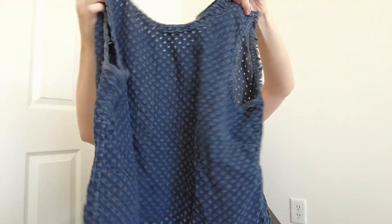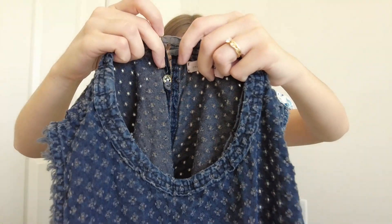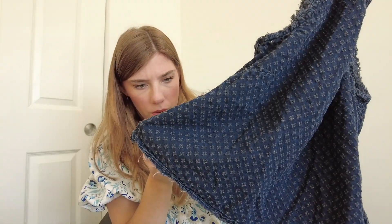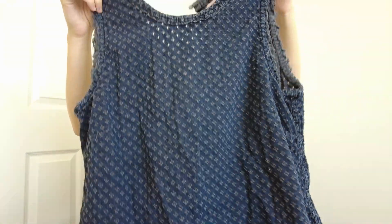We have this tank top — it's rag and bone, size small. There are buttons on the back that need to be buttoned. It has these holes in it — I don't know exactly what that's called — and there's fringe on the side. Kind of a distressed tank top, almost like a denim but not quite.